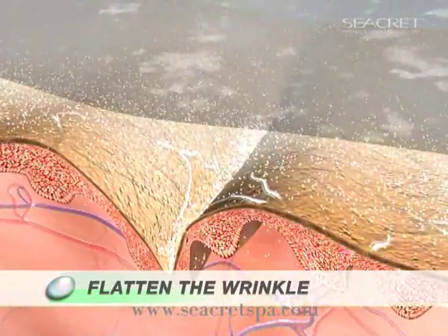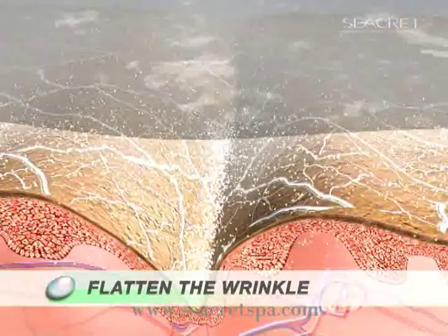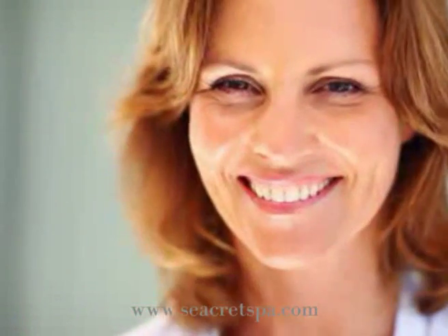Joining together like magnets to form an invisible net. As the net dries, it shrinks, straightening the skin, pulling up the wrinkles, lifting and smoothing your skin for hours to come.